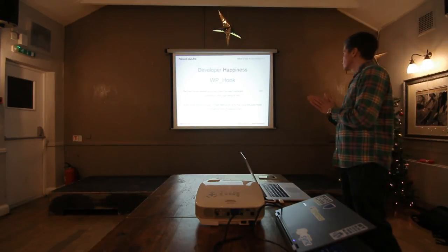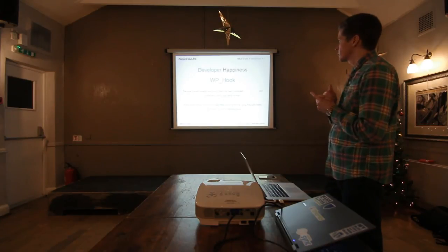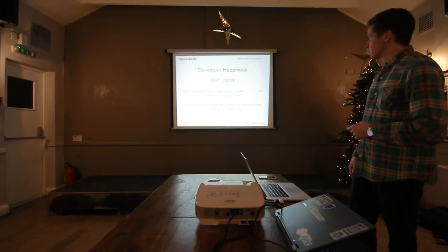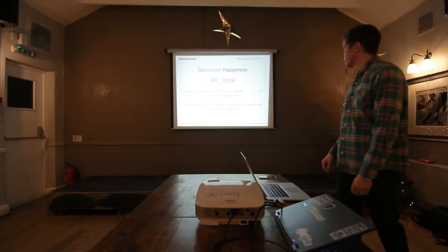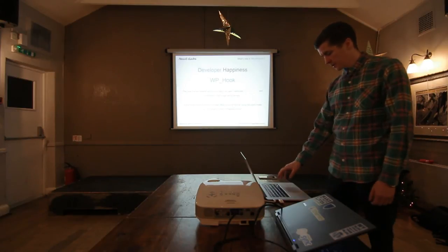The WordPress hook system has had a major overhaul and lots of bugs fixed. Something worth looking out for: it's basically using WP_Filter_Global rather than a public hook. You might run into issues with that, so it's worth looking into.